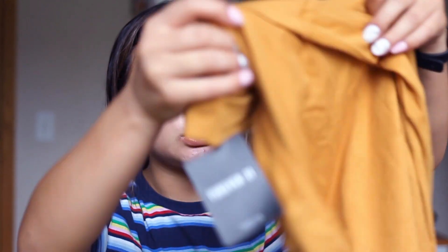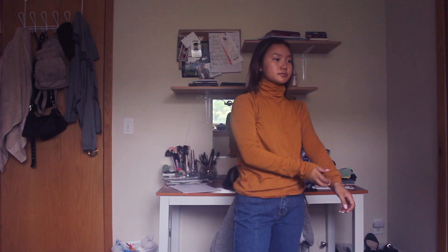Next we have this cute yellow brown turtleneck top. I got this in a size large because the small was kind of small, and this is probably going to shrink when I dry it, so I think it was a good idea to get a bigger size. This was $9.90.